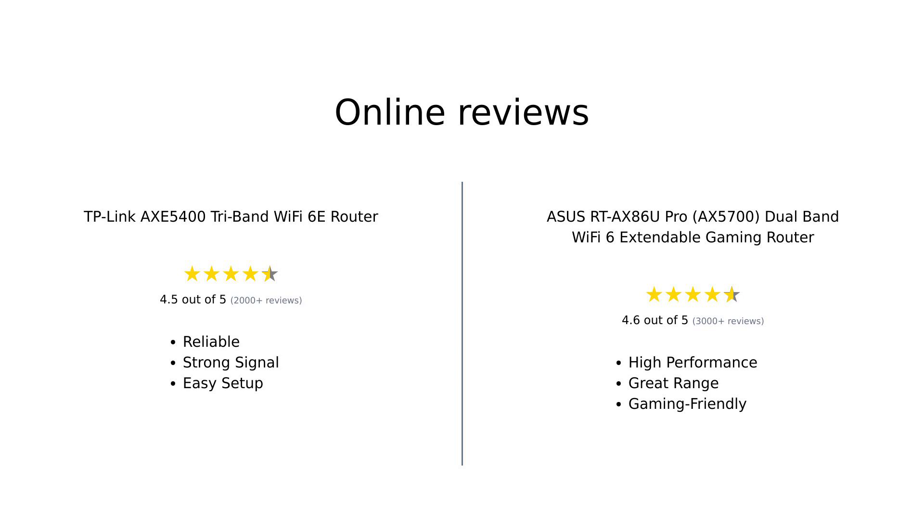Summarizing the reviews: the TP-Link AXE 5400 gets high marks for its excellent signal strength, ease of setup, and reliability. Reviewers appreciate its range and overall performance, although some advanced features require a subscription. On the other hand, the ASUS RT-AX86U Pro is praised for its impressive range, strong performance, and gaming features. Some reviewers noted minor software bugs and a higher price, but overall it's seen as a robust option with excellent expandability and security features.